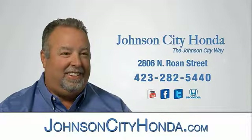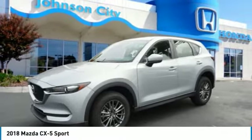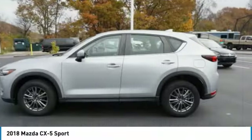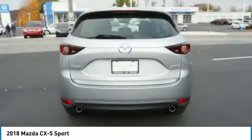Johnson City Honda, Johnson City. You are going to love the 2018 CX-5. With its fuel efficient engine, engaging driving experience and daring styling, the Mazda CX-5 is a good choice for those seeking a sporty yet thrifty crossover SUV.